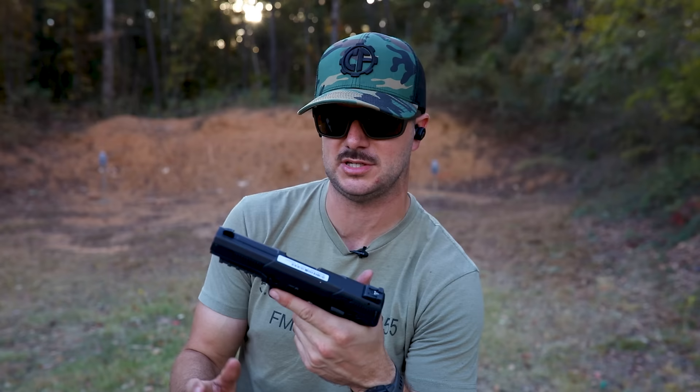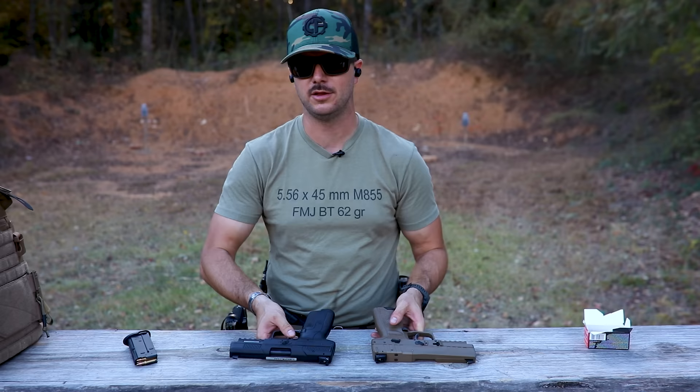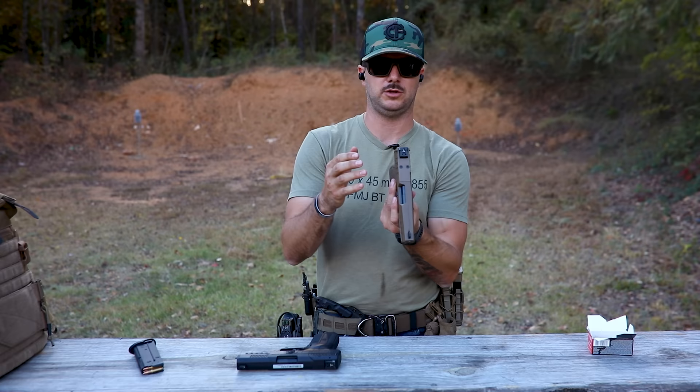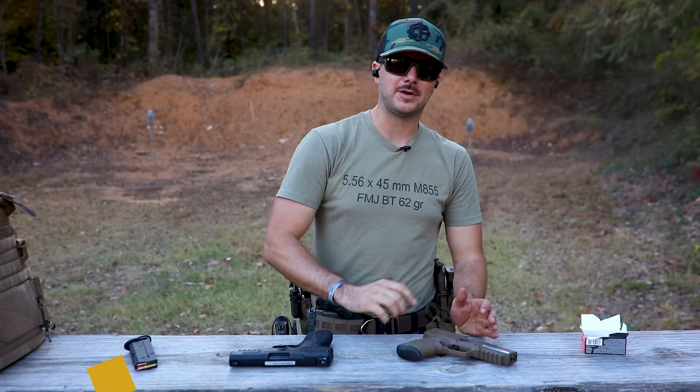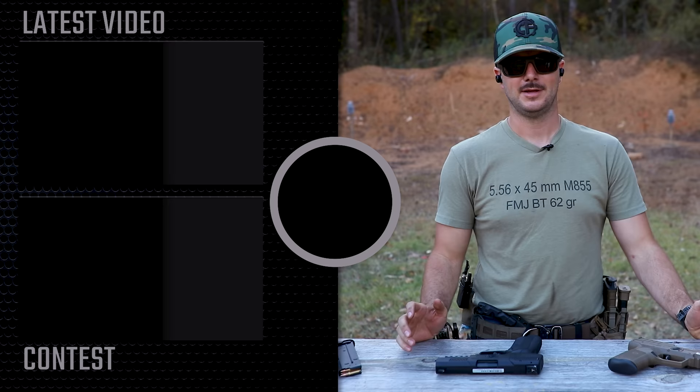Let me know what you guys think and your experiences with the FN 5.7 pistols. Do you have the MRD, the standard, or one of the other models? Let me know if you love it or don't, or if you sold it or kept it — let everybody know down in the comment section. Head on over to classicfirearms.com to get your entries in for our current giveaway. Don't miss out — who doesn't want a free gun? As always, we appreciate you and your business. God bless, and we'll see you next time at classicfirearms.com.